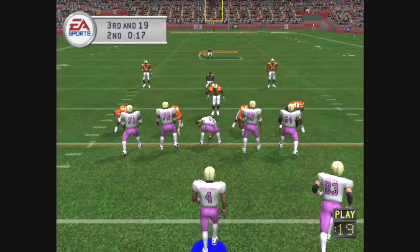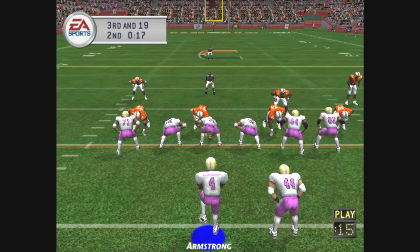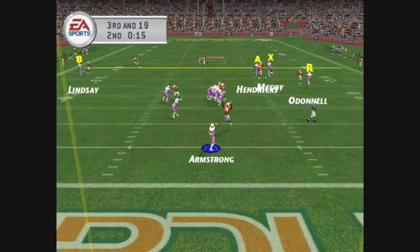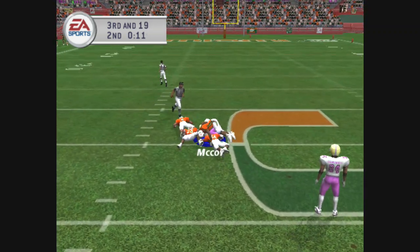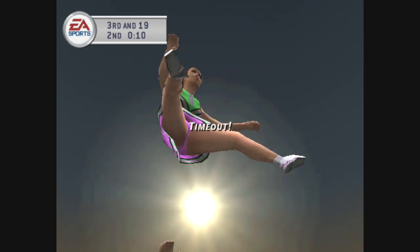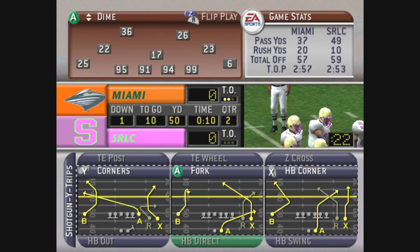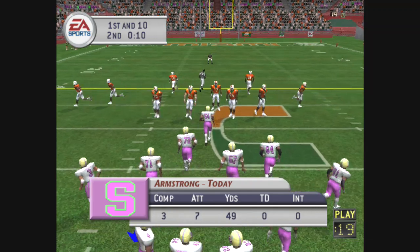Passing situation on third and long, sixth play of this drive. The away team line up with three wide, looking, this one's thrown deep over the middle — McCoy has it and down he goes at the 50-yard line. The offense calls a timeout and that was their last one. It's first and ten, seventh play of this drive.